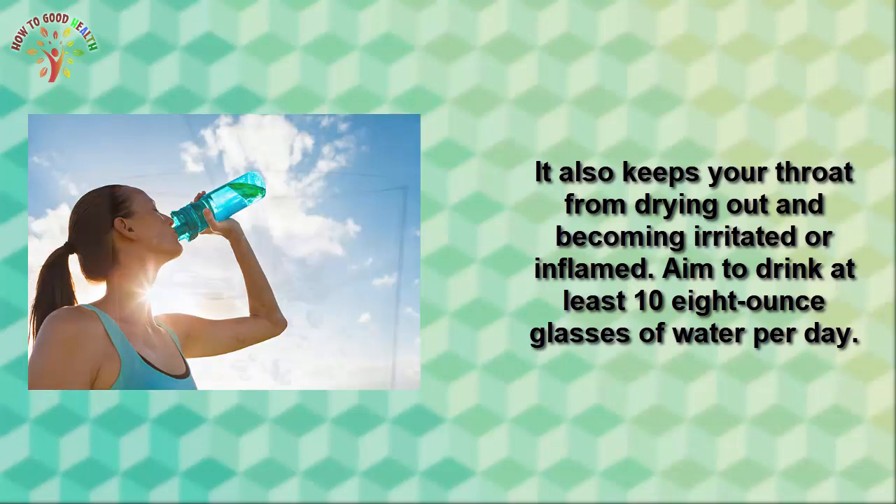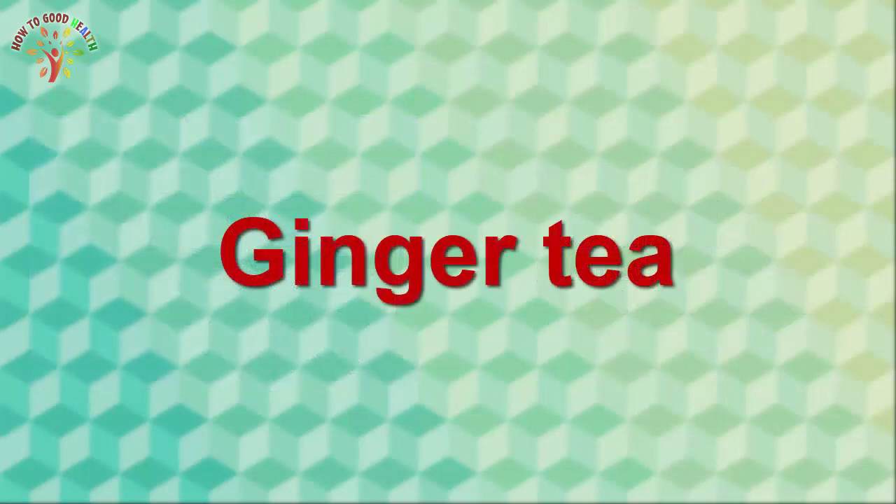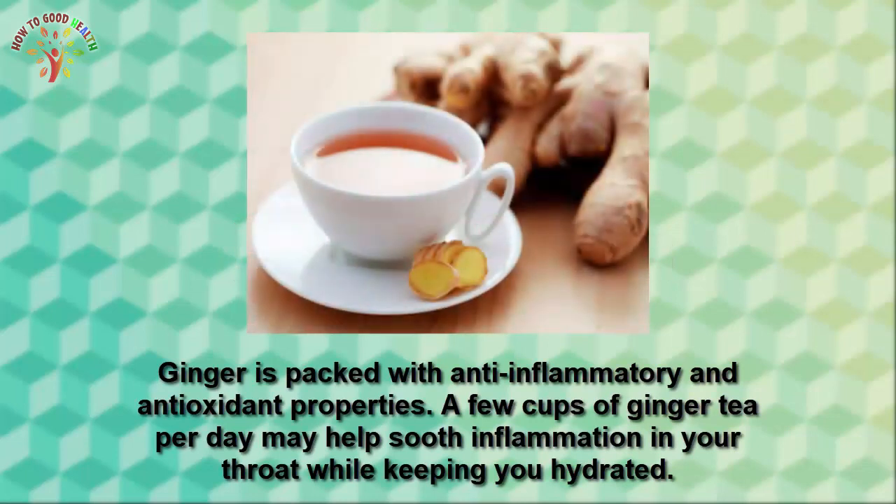Number five is gargling with salt water. Gargling with salt water at regular intervals can make the mucus thin while loosening the nasal congestion. Take one teaspoon of salt in a cup of lukewarm water and add a little baking soda to it. Gargle this mixture twice a day. This will help cure your cough.